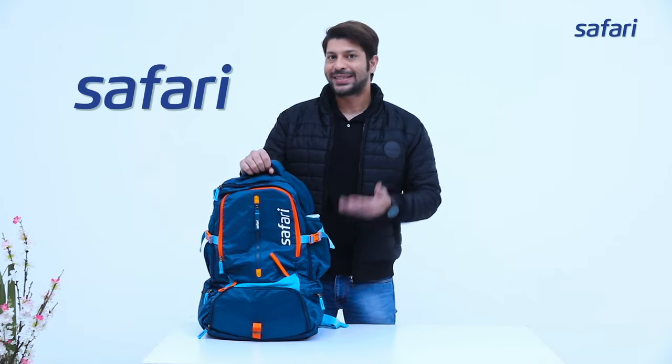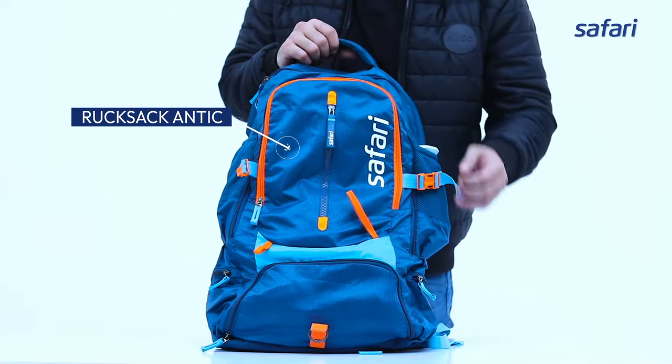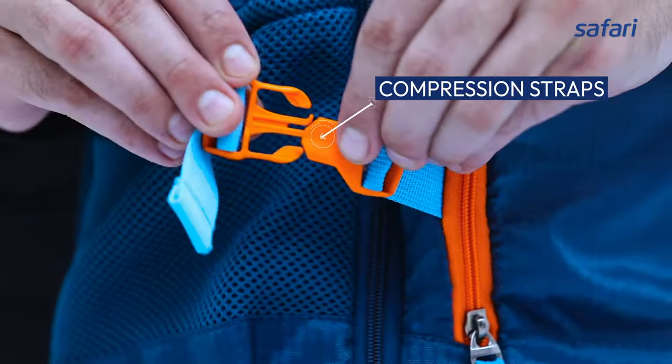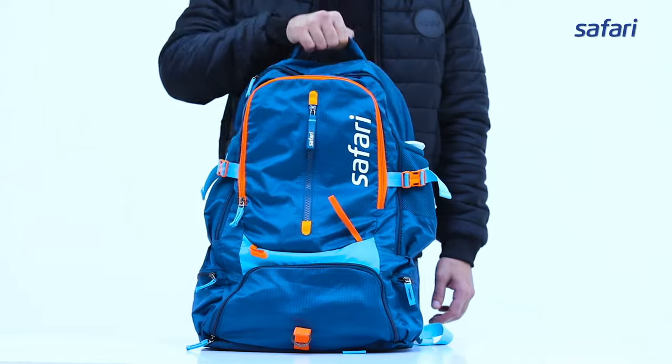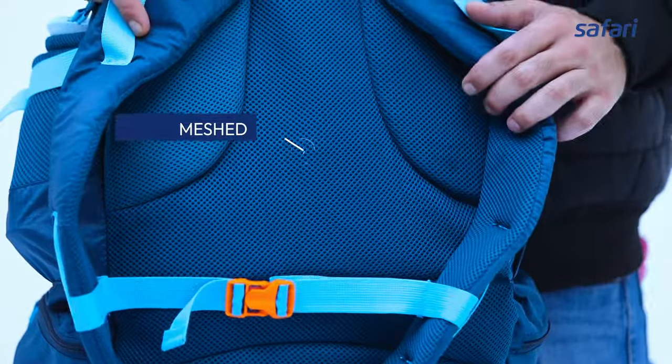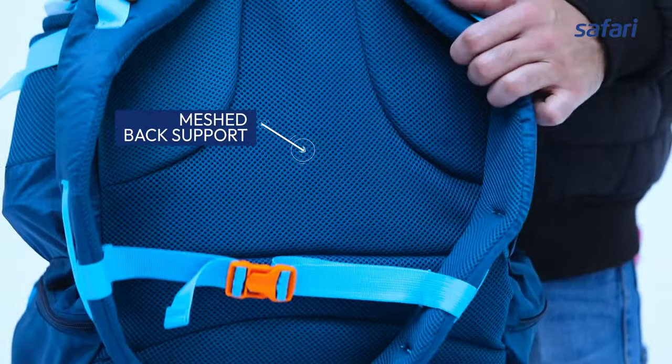Hi, I'm here to show you the stylish blue rucksack antique by Safari, whose compression straps and load stabilizers make it the perfect trekking partner. Padded shoulder straps and meshed back support make traveling comfortable.